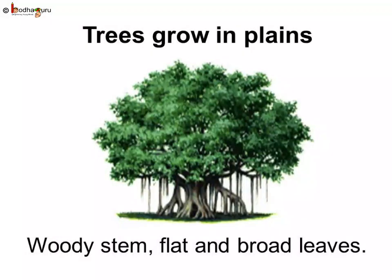Trees that grow in the plains have a woody stem, flat and broad leaves, and a shape like an umbrella.